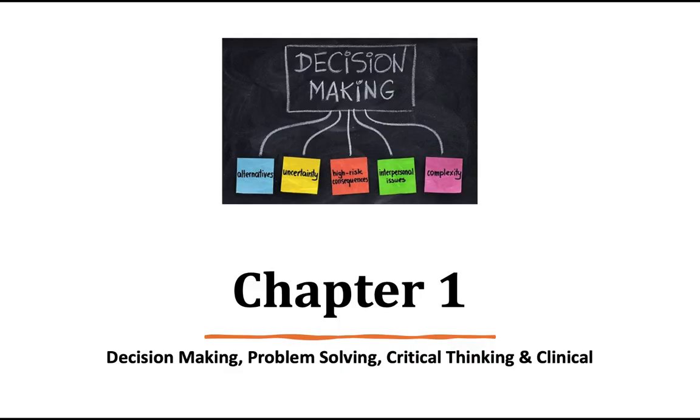On to chapter one — this is on decision making. I just want to mention, this is the only lecture where I'm going to be going chapter by chapter. The rest of our lectures in leadership, we've gone off the grid.